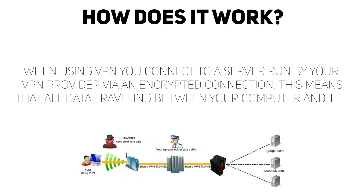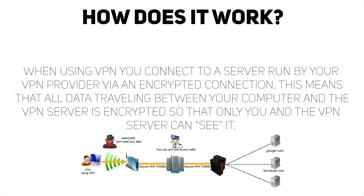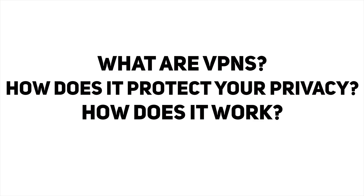Now let's talk about how it works. It's pretty simple: when using a VPN you connect to a server run by a VPN provider via an encrypted connection. This means all the data traveling between your computer and the VPN server is encrypted so that only you and the VPN server can see it. Compared to regularly browsing the web, where it connects through your ISP — your ISP can view it, it's not encrypted, and the government and hackers can also see it.